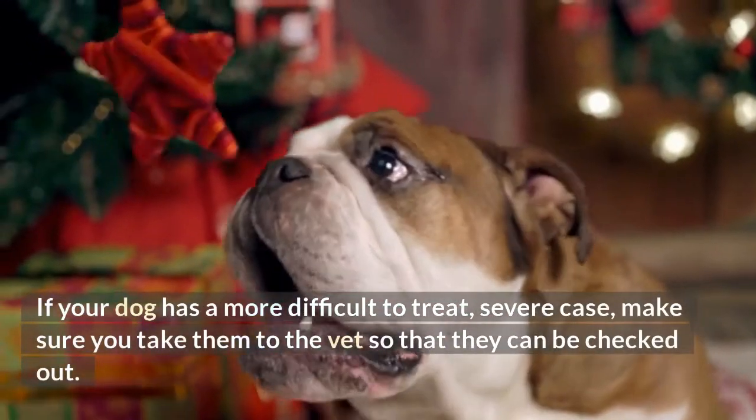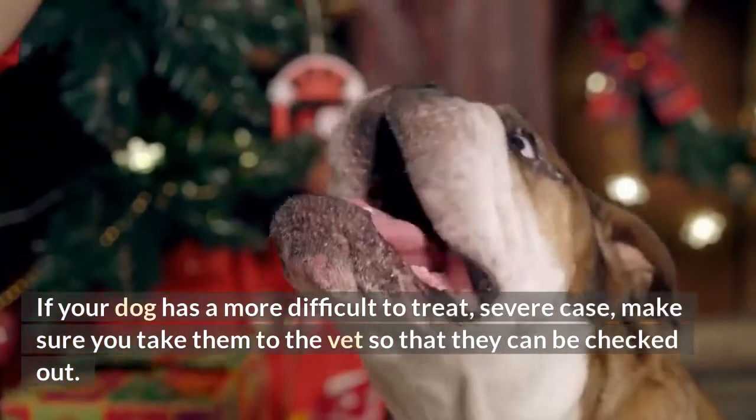If your dog has a more difficult-to-treat, severe case, make sure you take them to the vet so that they can be checked out.